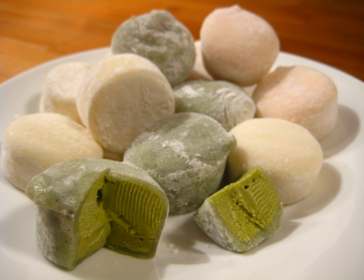Mochi ice cream is a small, round confection consisting of a soft, pounded sticky rice dumpling formed around an ice cream filling. The ice cream flavors the confection while the mochi adds sweetness and texture. The traditional ice cream flavors used are vanilla, chocolate, and strawberry.